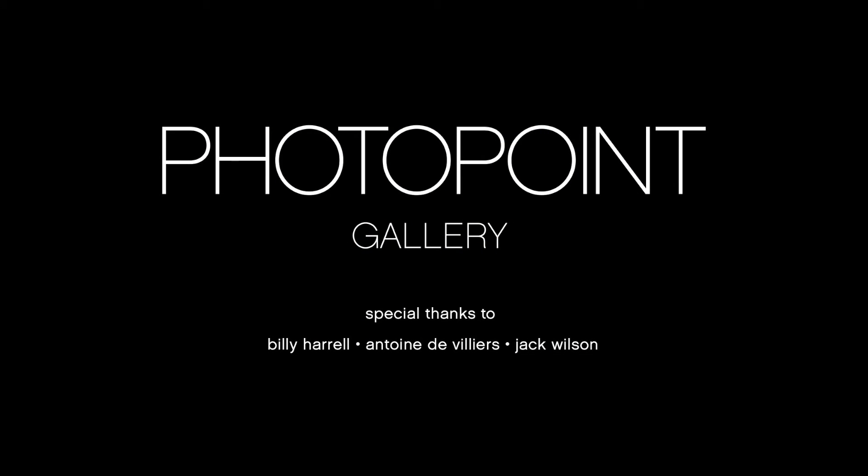The Arts on the Coast and Photo Point Gallery here have given me an opportunity to kind of get my stuff out there and show it. I just love the way y'all are marketing what we do. The Arts on the Coast is a great place. Thank you.